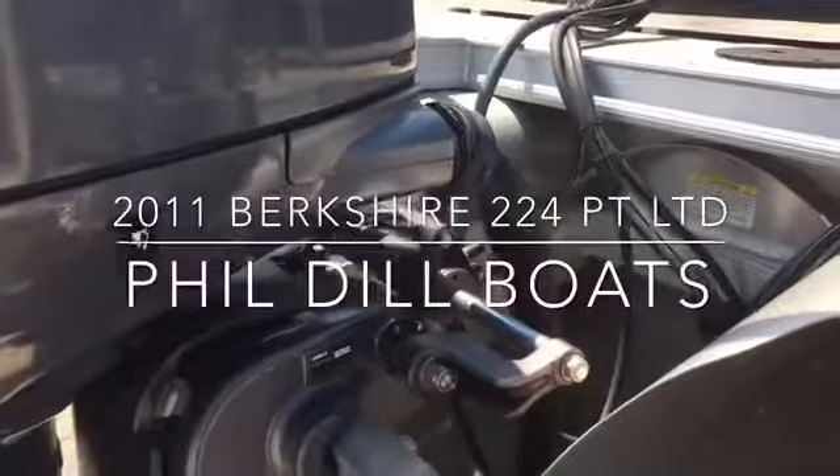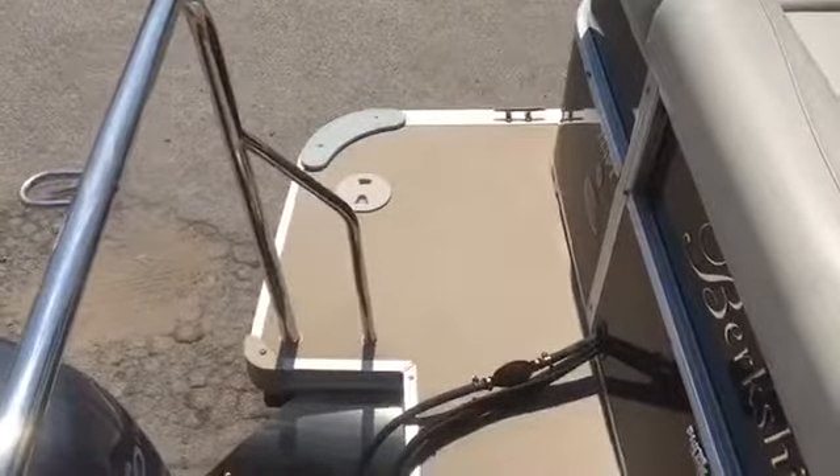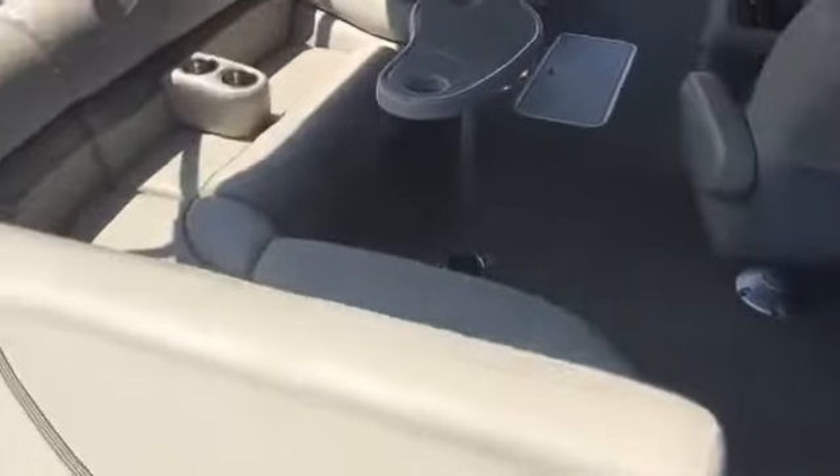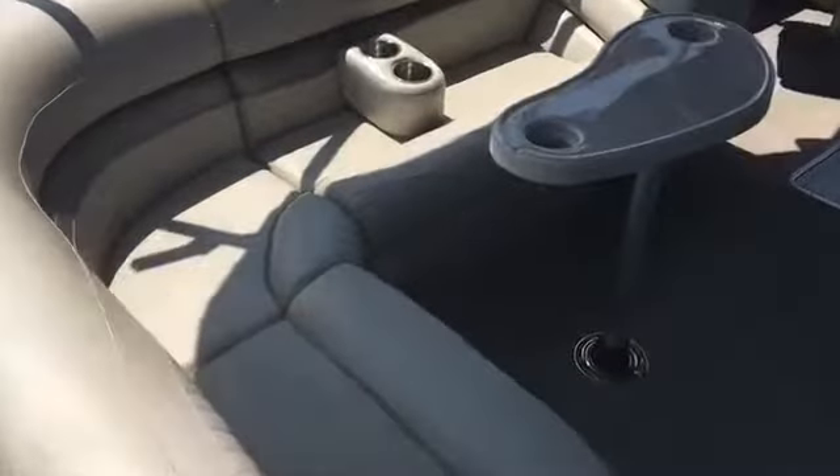It has Sea Star hydraulic steering. Take a look at the inside of the boat — got a nice hard decking here with the transom that wraps around the engine, a nice stainless steel tow bar, walkway, and storage in the back.